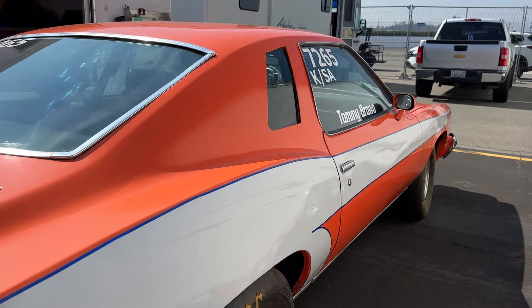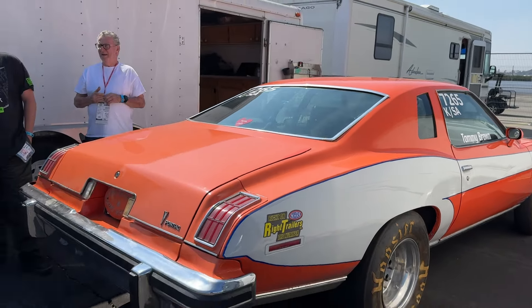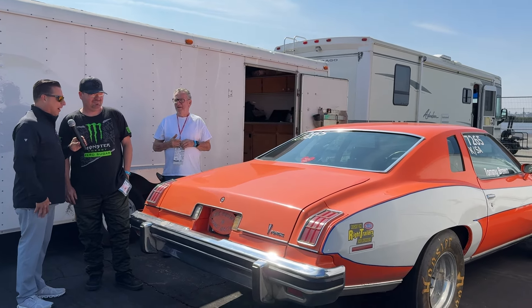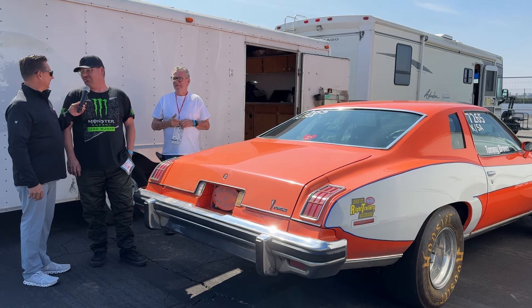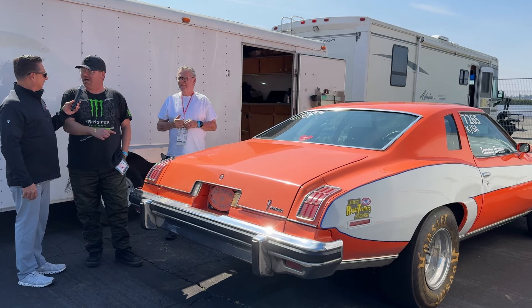Tell me about this car. You and your dad running Stock Eliminator at the NHRA — where's home for you? Norco, California. So you're California kids. You love your Pontiac. Why this Pontiac? To be honest, it was the one thing that we could find that was affordable. We actually spent more on the pistons than we did buying the car.